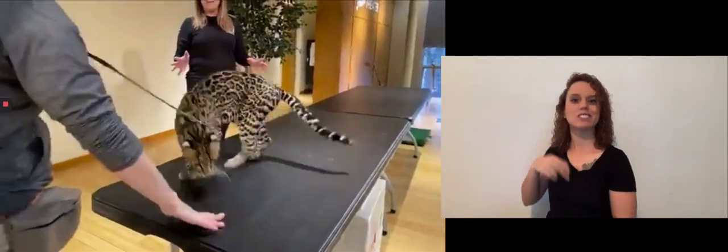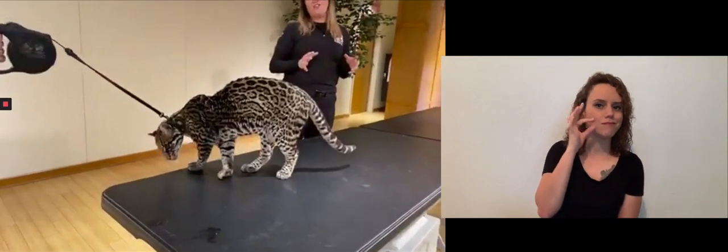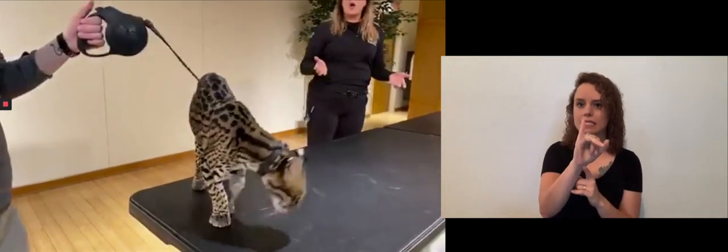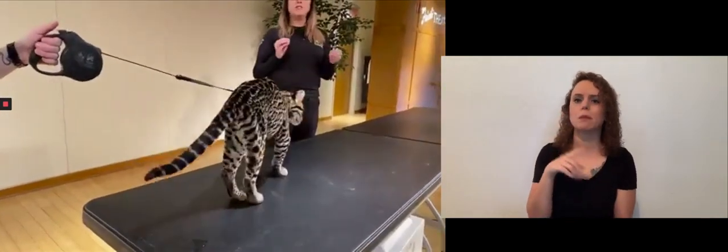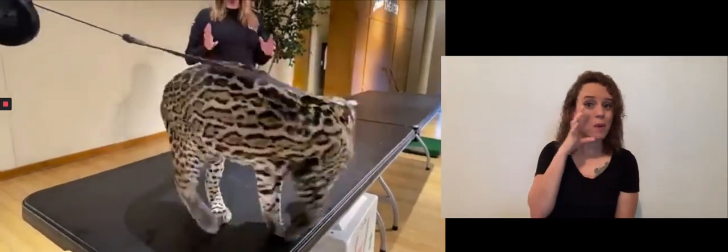The first thing that you'll notice when you see Ciel is that she looks like a domestic cat, but with a lot of differences. I'm sure if you have a domestic cat at home, you're going to be able to pick out those differences and similarities. While you're watching this, I want you to really look and say, does my cat at home have that or not? We're going to talk a little bit about adaptations first.